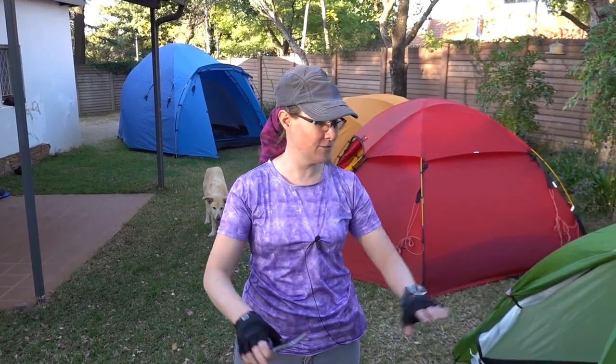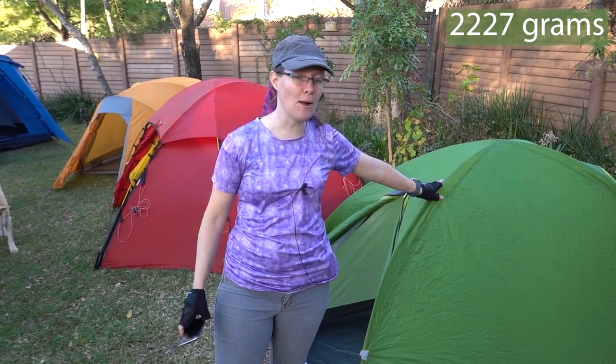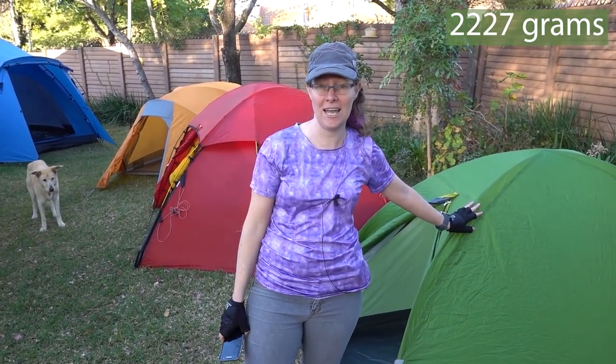Something else to consider is how heavy the tent is that you're planning to buy. If you're going to be backpacking, then obviously this is a very important consideration. But even if you're going car camping, how heavy and bulky the tent is can put you off if you don't have a lot of space in your car. If you're planning to fly with the tent, then getting a backpacking tent that is smaller and lighter weight is probably your only option. I have actually weighed all of the tents here. The lightest one is, in fact, this very budget tent — probably because of the lightweight materials used — at about 2.2 kilograms. I'll put the weights up on the screen as I talk about them.